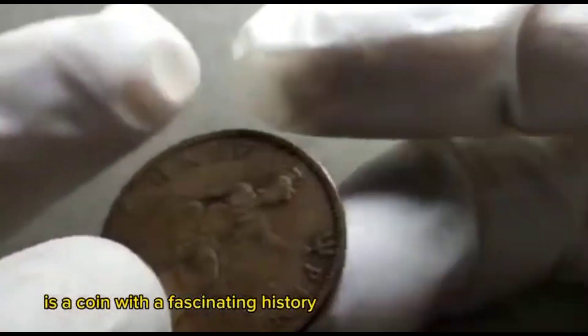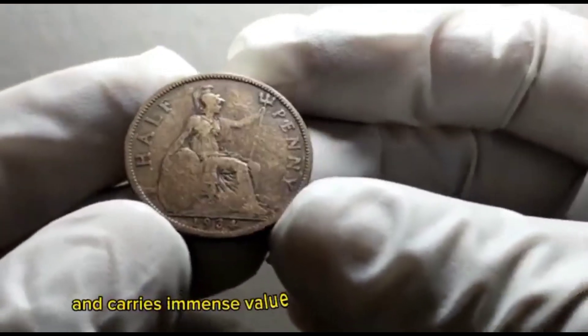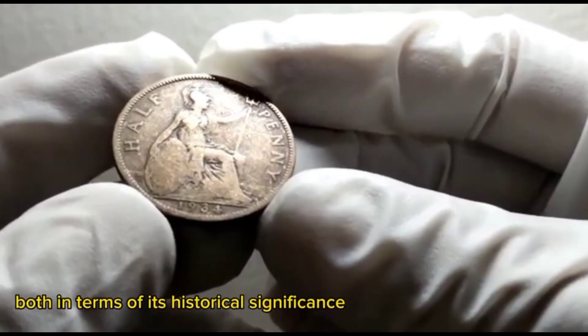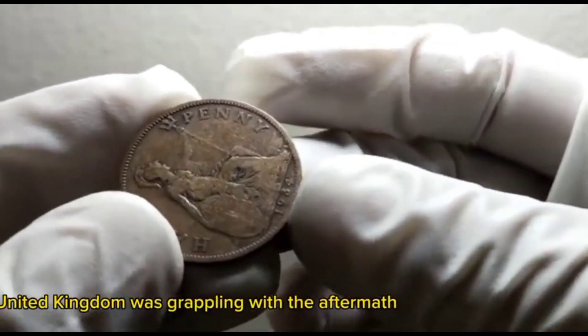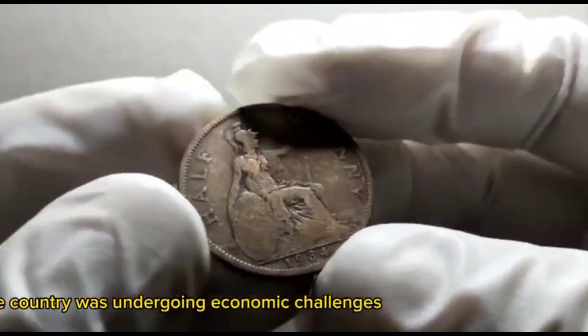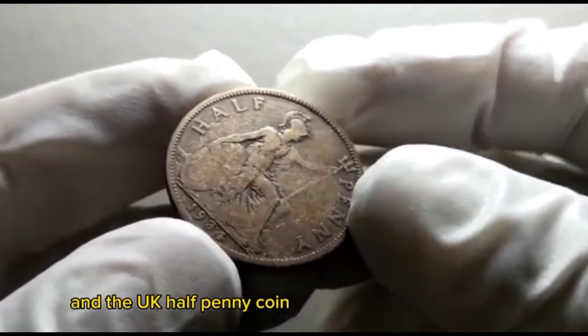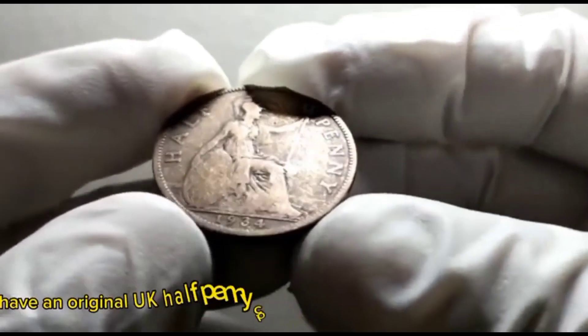The UK half penny from 1934 is a coin with a fascinating history. It was minted during a significant time in British history and carries immense value both in terms of historical significance and as a collector's item. During the 1930s, the United Kingdom was grappling with the aftermath of the Great Depression, and the UK half penny coin was part of the currency in circulation at the time.